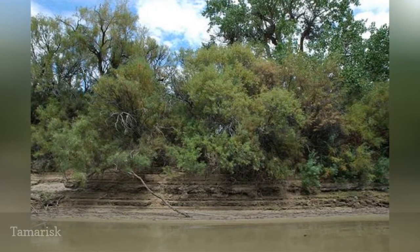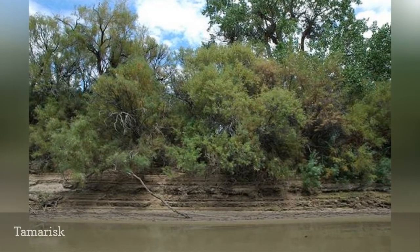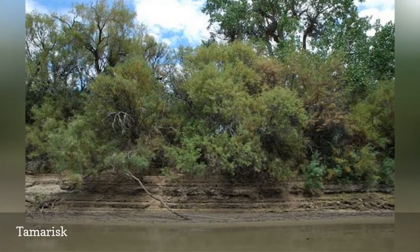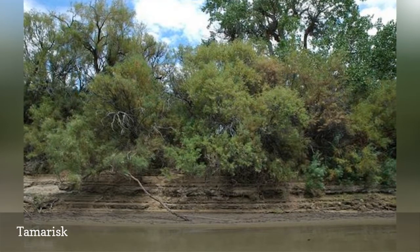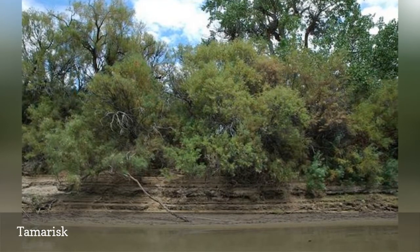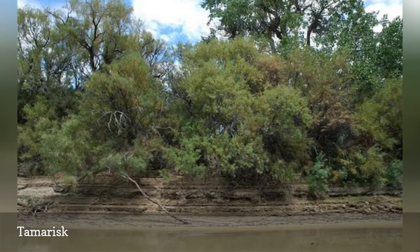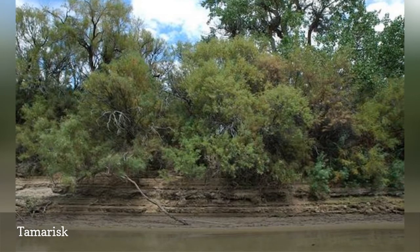These thirsty trees crowd out native plants by using up lots of water, which is especially troublesome since many of these trees are found in drought areas. They also get the name salt cedar because they collect salt in their leaves. As the foliage drops, the soil becomes saltier and further causes problems for other plants.